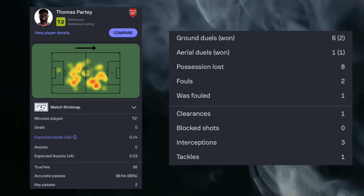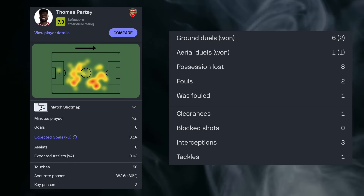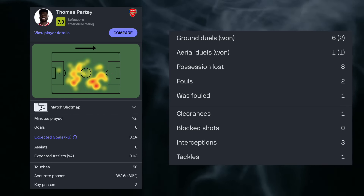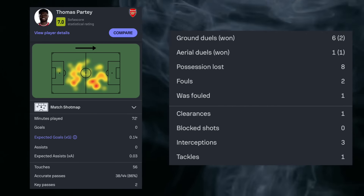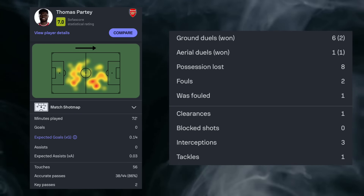He was really creating triangles with Ben White as well, and when we're looking at our third he's there as well, and I think he made our left side a lot more fluid. We saw him get the pre-assist for Leandro Trossard and that's what he's all about. Two key passes, 56 touches and 86% pass accuracy over 72 minutes played.